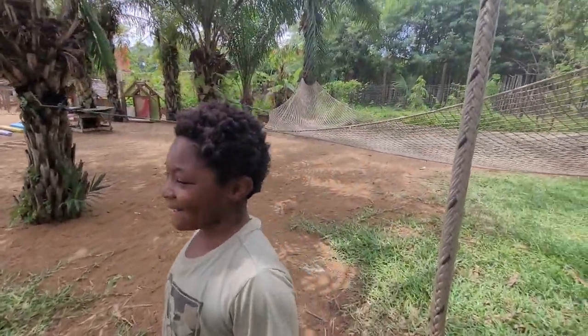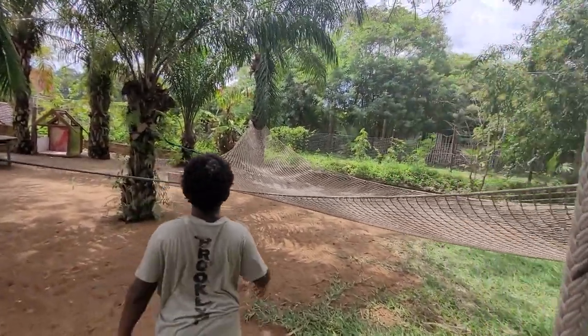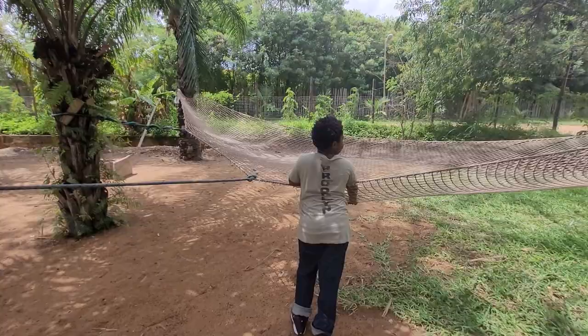That was fun and exciting, right? Yeah. Alright, what about this one right here? Check this one out and let me know how it feels. I don't know how this one is. Jump on there and you have to do a backflip. The trampoline? Yes. Can I take my shoes off? Sure, why not?